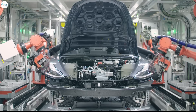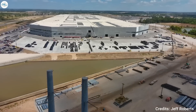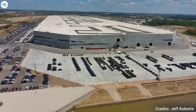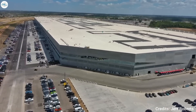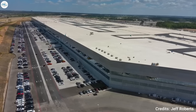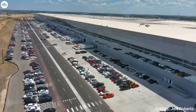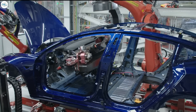The Fremont plant still produces the majority of the Model Ys being delivered by Tesla in the United States. Gigafactory Texas is Tesla's latest and most advanced plant, but it is still in its early stages. As noted in the Q2 2022 earnings call, there is still a lot of work and optimization to be done at Giga Texas — for example, Tesla is looking to start 4680 battery cell production at the site within the next couple of months, at the end of the third quarter. Elon Musk also noted that Tesla is confident Gigafactory Texas could achieve a Model Y production rate of 5,000 units per week by the end of the year.